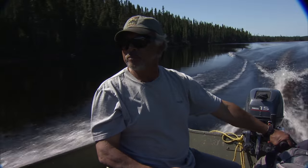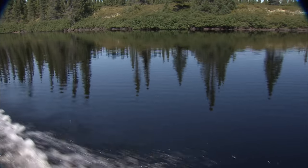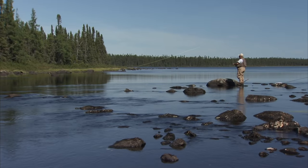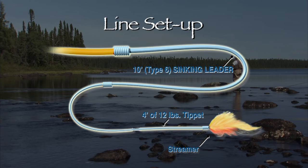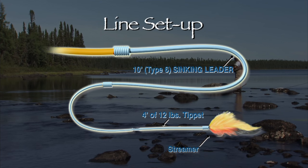The previous day I had incredible fishing on emergers and I was quite excited about the same possibility today. But as it is with fishing, conditions have changed and the fish were deep, so a change of tactics was needed. I decided to put on a Type 6 sinking leader with a four foot section of fluorocarbon tippet attached. I also felt streamers were the way to go as they produce the most aggressive response with fish.